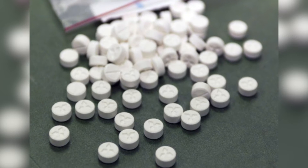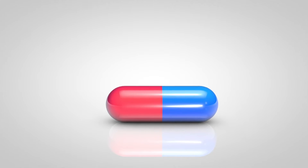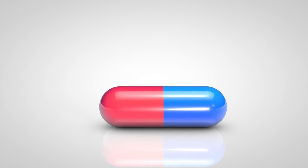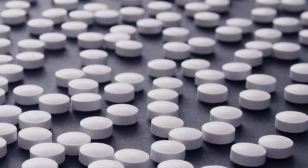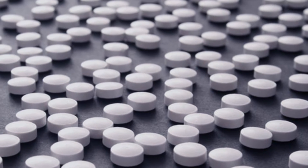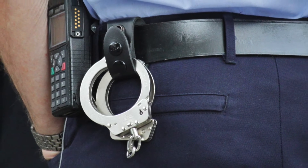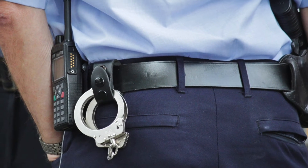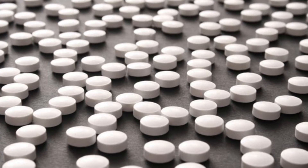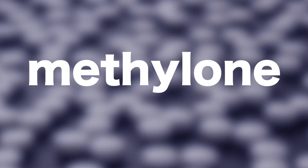Synthetic cathinones have also been linked to molly, or ecstasy. Molly — slang for molecular — refers to drugs that are supposed to be the pure crystal powder form of MDMA, usually purchased in capsules. Some people use molly to avoid additives such as caffeine, methamphetamine, and other harmful drugs commonly found in MDMA pills sold as ecstasy. However, law enforcement sources have reported that molly capsules contain harmful substances including synthetic cathinones. For example, hundreds of molly capsules tested in two South Florida crime labs in 2012 contained methylone, a dangerous synthetic cathinone.